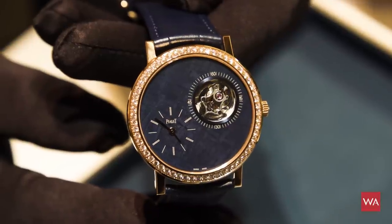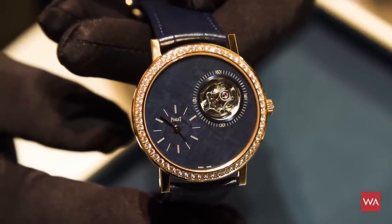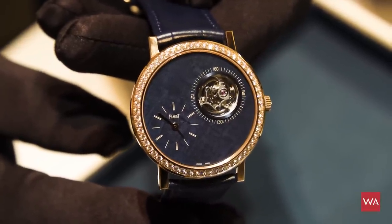Are these watches limited? Yes, they are limited to 300 pieces for all of them. Each series is 300 pieces, and the tourbillon we have in this meteorite collection is limited to 28 pieces.